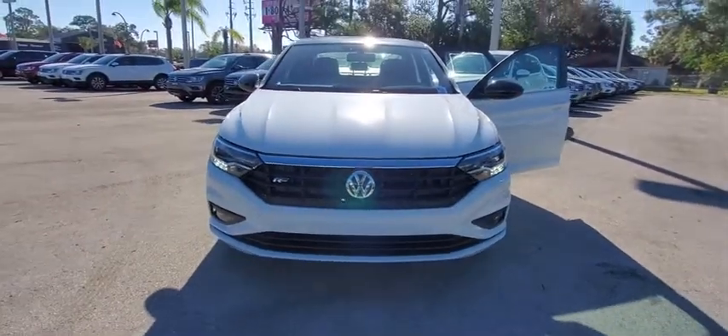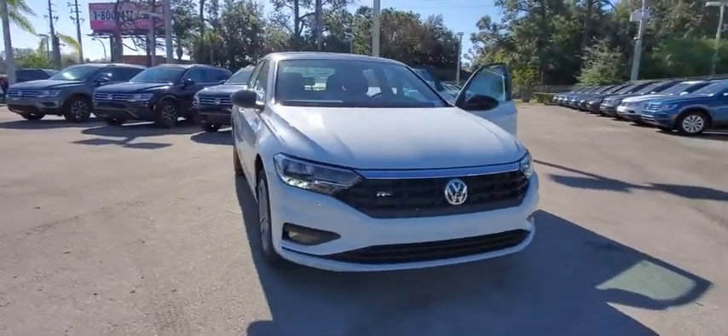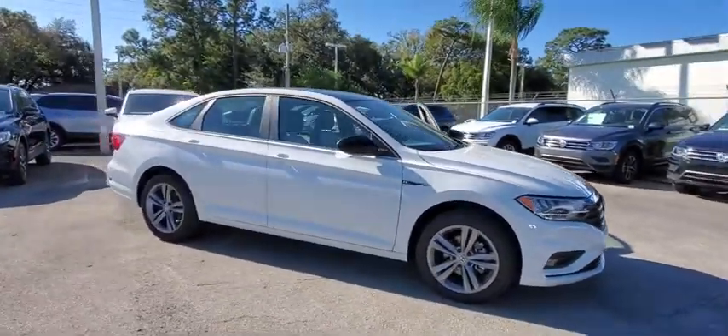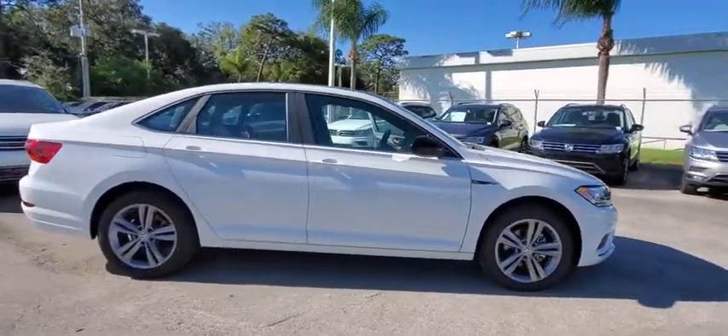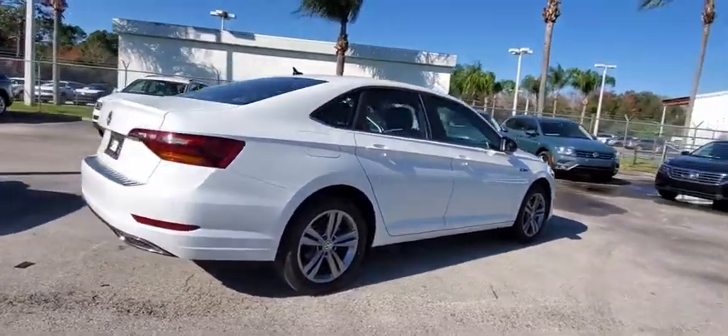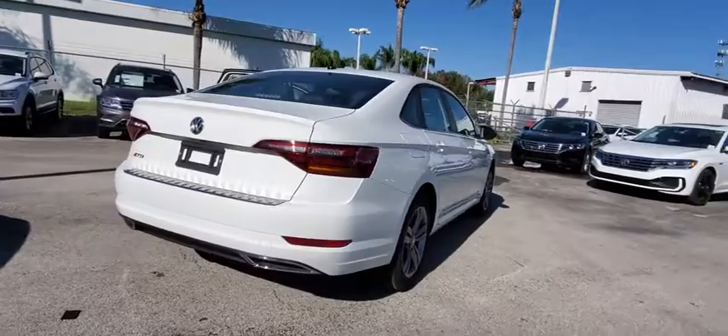Take a ride in the 2019 Volkswagen Jetta. The Jetta is a premium car that is family friendly with a great price. Agile and confident handling. Volkswagen Jetta. This vehicle has less than 100 miles. Here are some of this vehicle's great options.